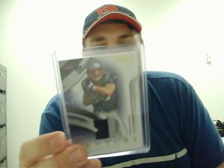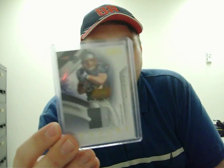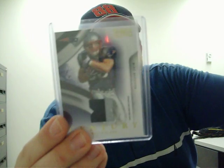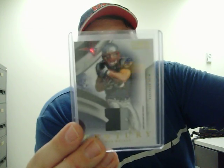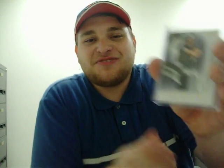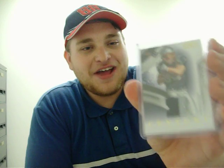First package from eBay here. From 2009 National Treasures — a two-color patch of Wes Welker, numbered four out of fifty. Nice two-color patch. About the only thing I can pick up of them cheap right now, because I haven't quite convinced myself to spend twenty-five bucks on an Exquisite patch of him, as nice as they are. So for now that'll have to do.